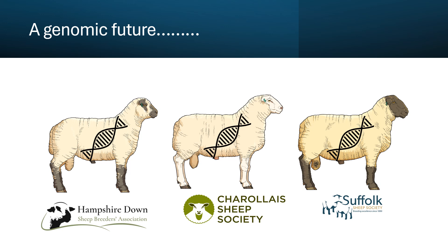That's only been possible through close collaborations with the Hampshire, Charolais and Suffolk sheep societies. They've shared pedigree and genomic data with us, and we're sharing genomic data and breeding values back with those societies, so it's a close working relationship that's really helping to take us all forward.